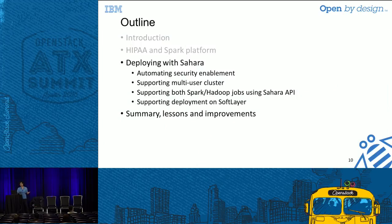There are essentially four pieces of Sahara work we implemented: first, automating the security enablement; second, extending Sahara to add multiple users to a cluster — debatable whether this belongs in the Sahara API, but we've extended it; third and fourth, the ability to submit both Spark jobs and Hadoop-based jobs to one Yarn cluster, which isn't available in the vanilla version.